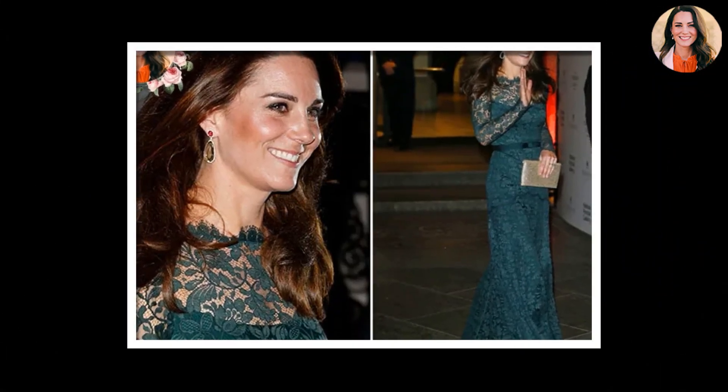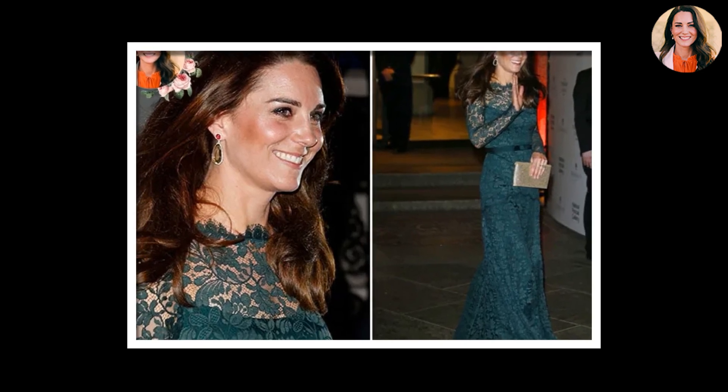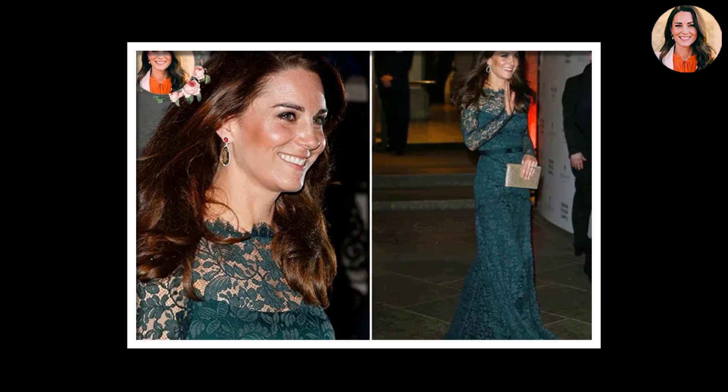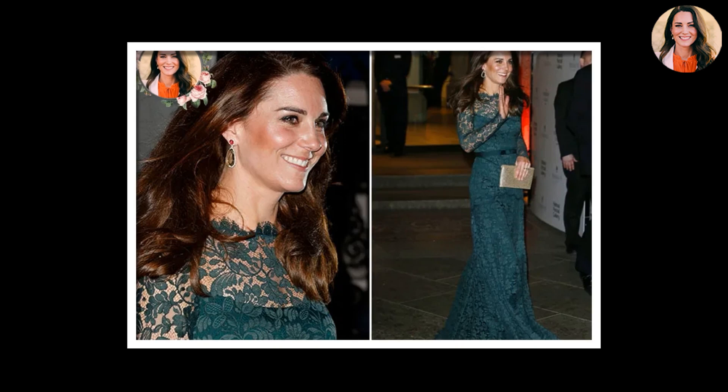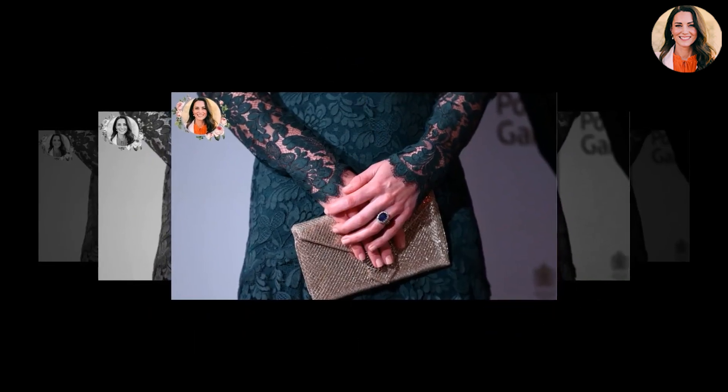Just last month, she and her husband Prince William attended the BAFTAs. At the Film Awards, she stunned in a floor-sweeping floral Alexander McQueen dress. It was a fitting label for her return to the red carpet, since the fashion house was responsible for her now iconic wedding gown.